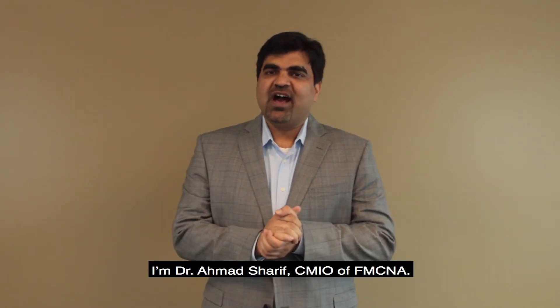Welcome to the third edition of In the Know with 2.0. I'm Dr. Ahmed Sharif, CMIO of FMCNA.